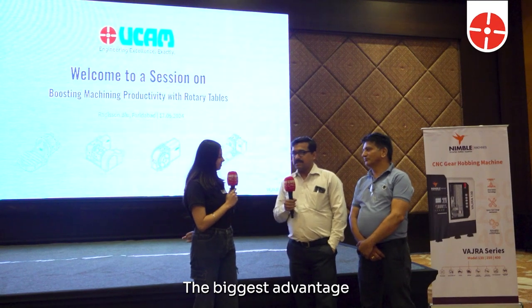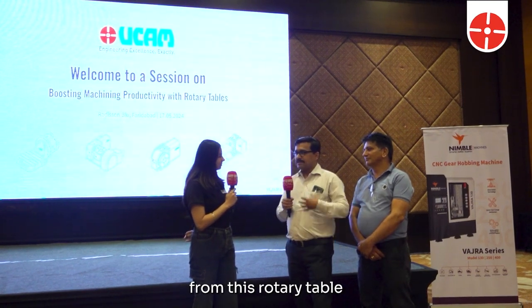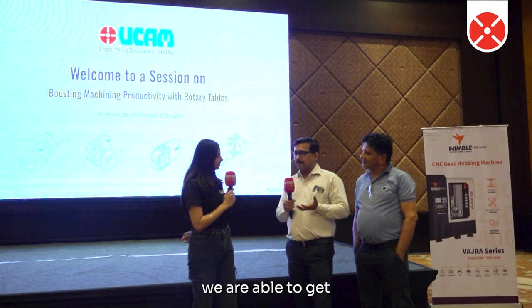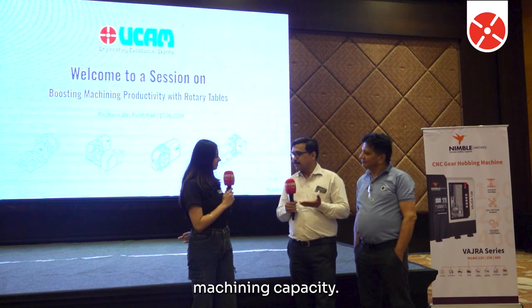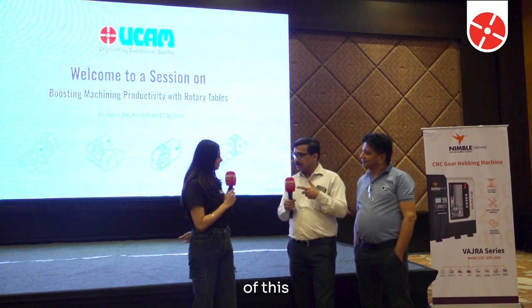The biggest advantage we get from this rotary table is that no other way we are able to get around 25% increased machining capacity with the installation of these UCAM machines.